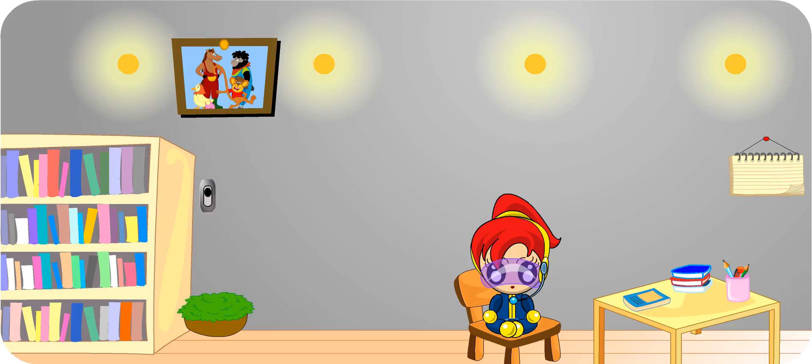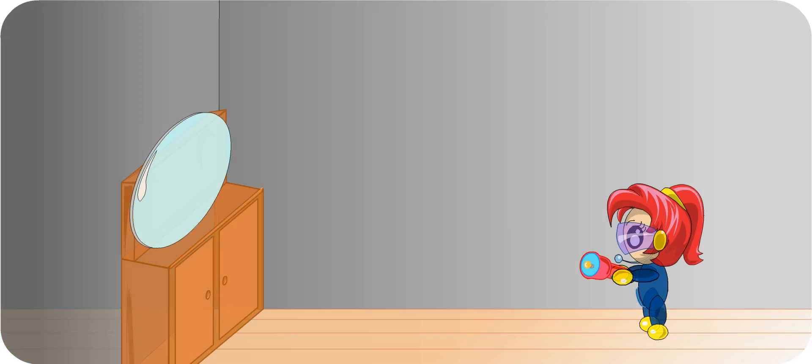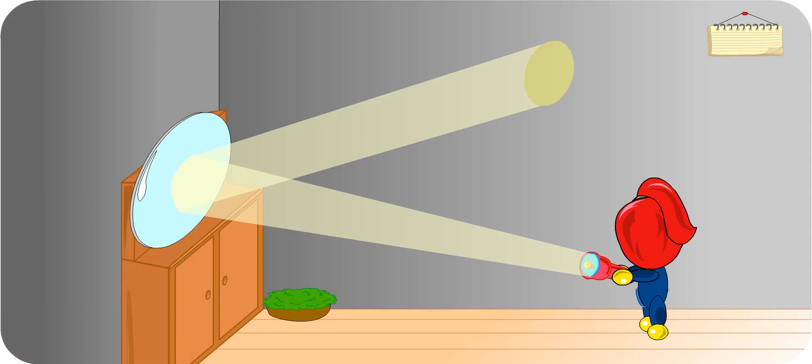Let us try out this experiment to see how exactly light is reflected or bounced. The mirror reflects light from the torch onto the wall.